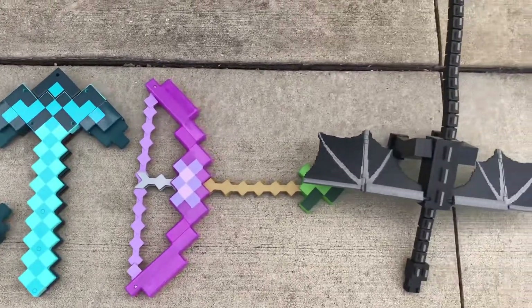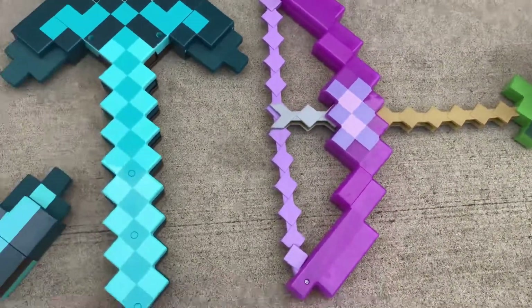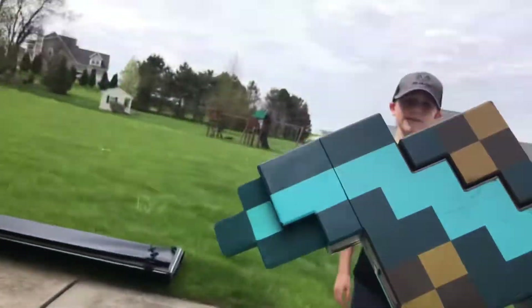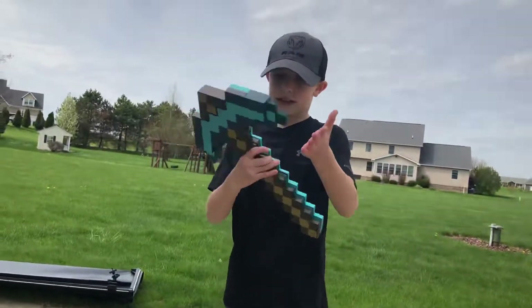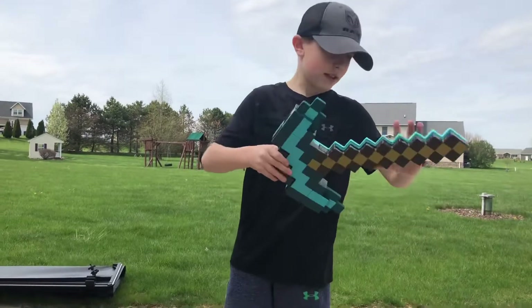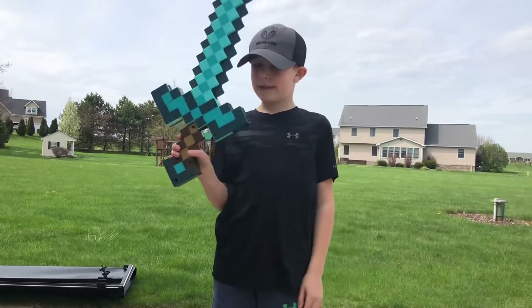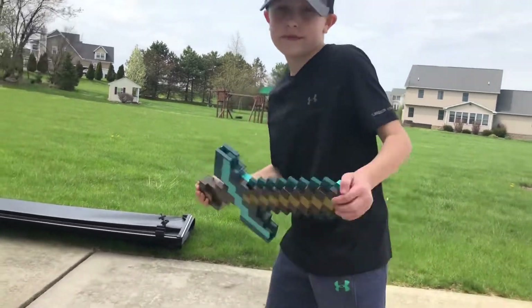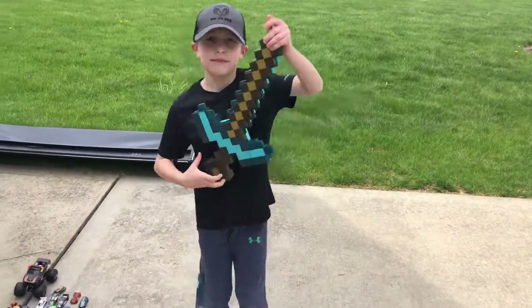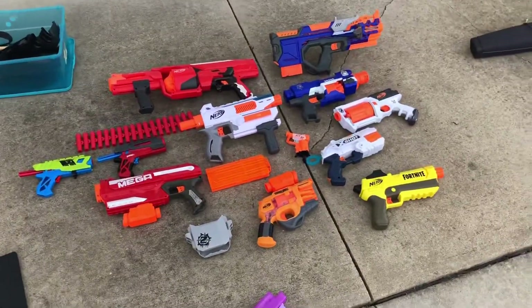Found some Minecraft toys that my son wants to keep of course. Got an Ender Dragon, bow and arrow, enchanted sword - a diamond sword. That's pretty sweet. I'll probably have to let him keep one of those - cuts into the profits!